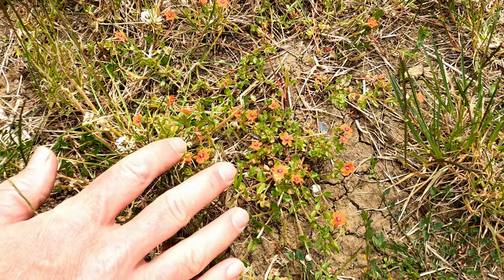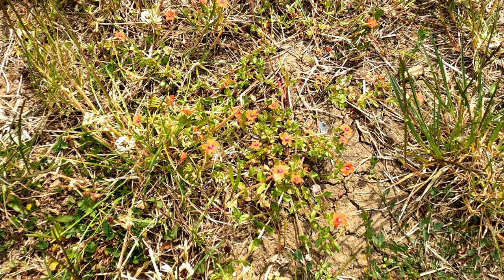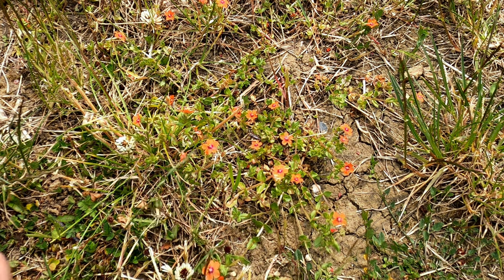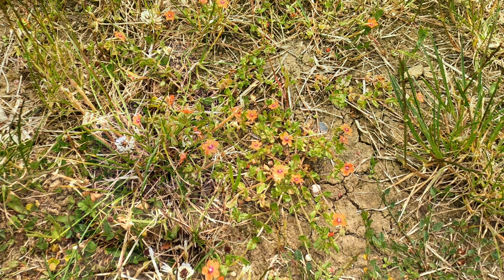It is small but it's a very lovely little plant. The Latin name Anagalis Arvensis literally means 'the adornment of the fields', so it was looked on quite favourably — something that really brightened up fields and made them look a little bit more special, a little bit more beautiful.